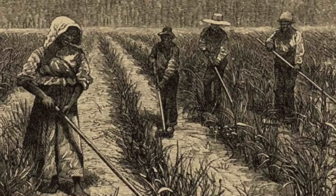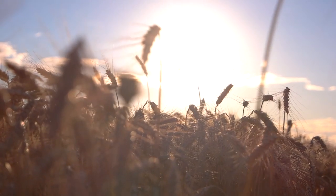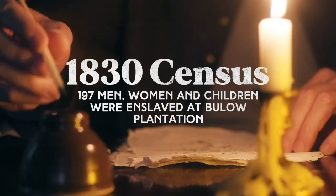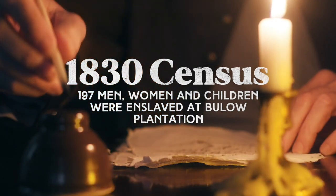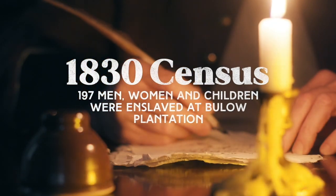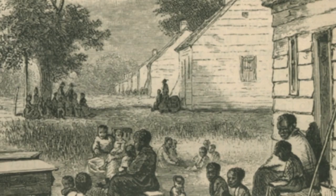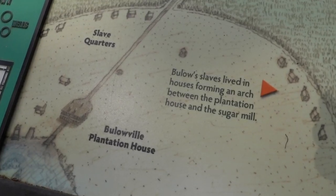About half of the acreage was cleared by slave labor and crops like indigo, cotton, rice, and most importantly sugarcane were planted. A large plantation house in the French colonial style was constructed. According to an 1830 census, just under 200 enslaved men, women, and children lived in 46 cabins on the property. The small structures had shingled roofs and wood siding, arranged in a semi-circular pattern around the main house.